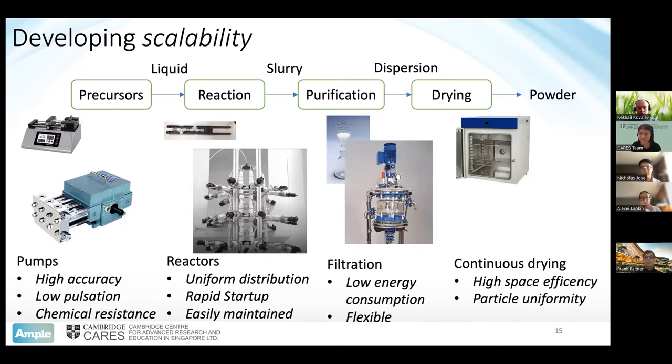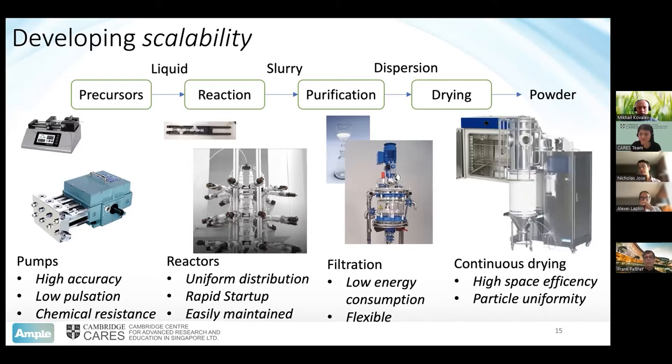Finally, drying. In the lab it's quite simple — you put a tray in an oven and it's done in about an hour or two. But when you go to factory scale and think about how to do it continuously, you need entirely different equipment such as spray dryers that can operate continuously. Scaling up the new technology involves getting the appropriate equipment in place to produce uniform products just as we do at the lab scale — that's one of the key approaches we're taking.